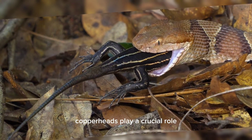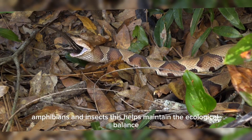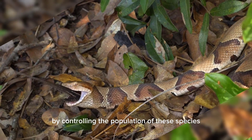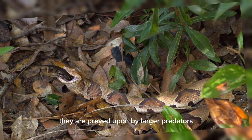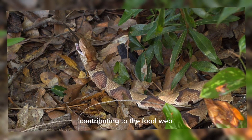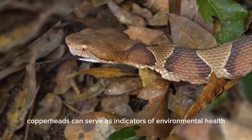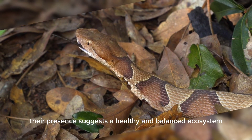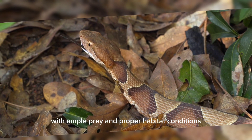Copperheads play a crucial role in controlling the populations of small mammals, birds, amphibians, and insects. This helps maintain the ecological balance. They are preyed upon by larger predators, including birds of prey, larger mammals, and even other snakes, contributing to the food web. As part of the ecosystem, copperheads can serve as indicators of environmental health. Their presence suggests a healthy and balanced ecosystem with ample prey and proper habitat conditions.